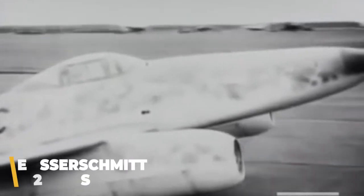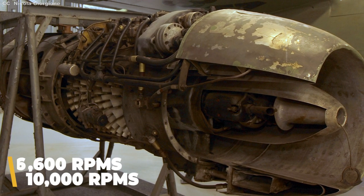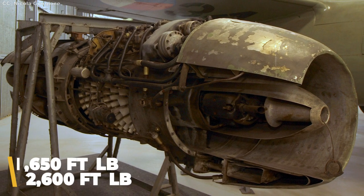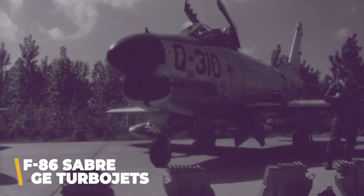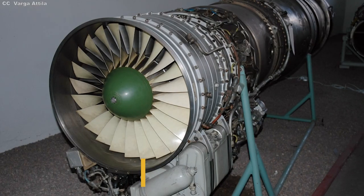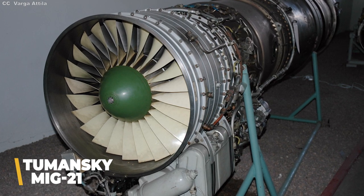During the war, thousands of Jumo engines were built, many of which powered Messerschmitt Me 262s — the world's first operational jet fighter. Depending on the variant, the Jumos operated at between 6,600 and 10,000 RPM and produced anywhere from 1,650 to 2,600 pound-feet of thrust. By comparison, North American Sabres from the early 50s sported GE turbojets producing nearly 6,000 pound-feet of thrust, and the engines on Russian MiG-21s, manufactured two decades later, managed 9,000.